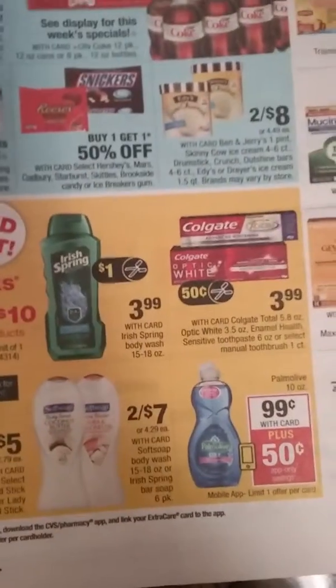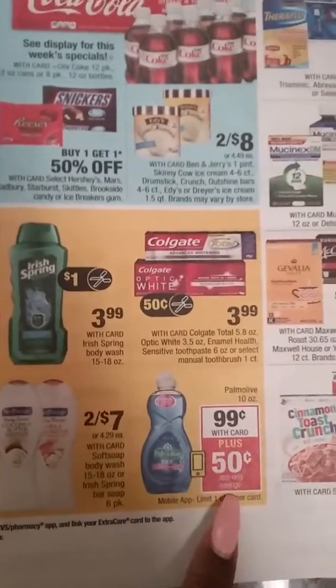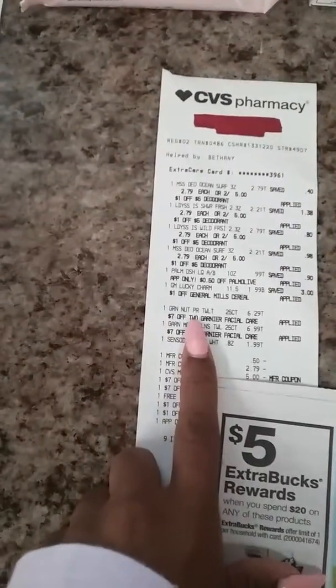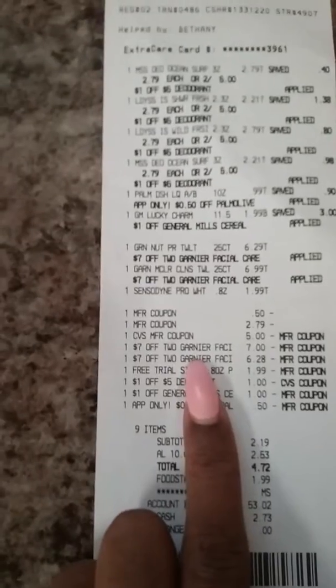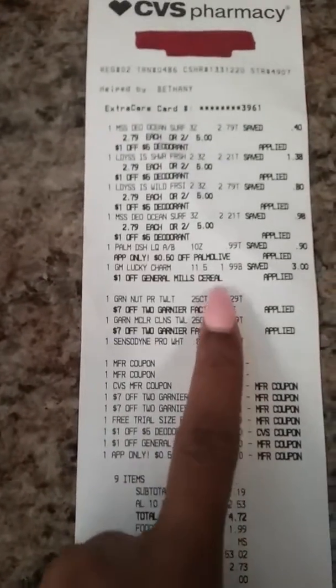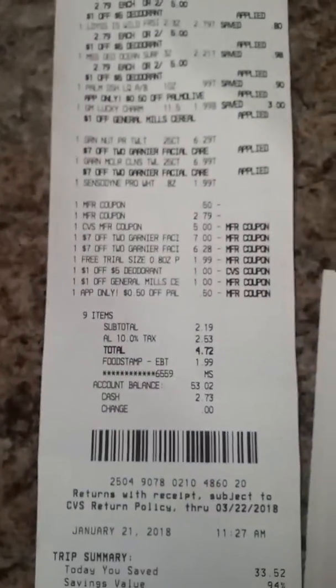The next item I picked up was the Pomalo Dish Liquid, and I used a 50-cent-off coupon from today's Sunday paper, or you could use the app coupon on the CVS app. I also got two Garnier facial towels — they were $6.29 and $6.99 — and at the red box I had two $2 off $7 Garnier coupons, making those free. Then I picked up toothpaste; we had a coupon for a free one, but it didn't take off right here.